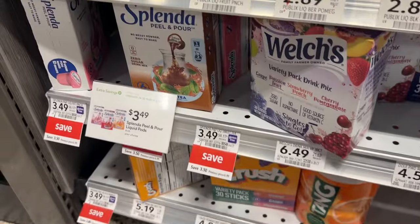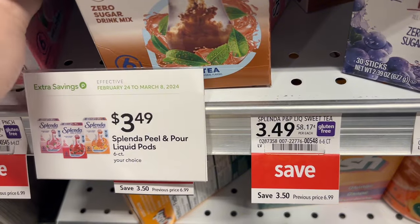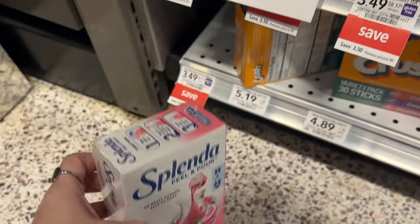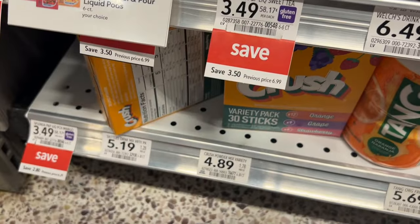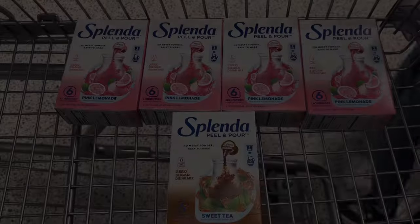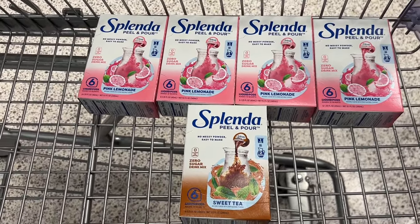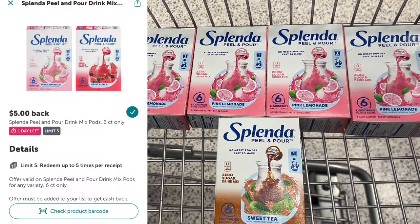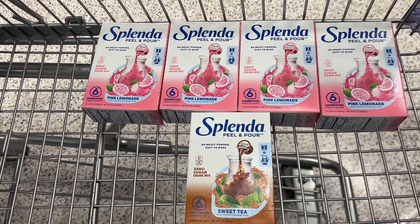I'm going to grab this Splenda Peel and Pour. Today is the first day of the sale. They are marked at $3.49 and we are going to pay that at the register because we are going to submit to Ibotta for these. Now this deal does expire today, so make sure you run to the store and grab this because this is going to be a big moneymaker. I am going to max this deal out, so I'm going to grab five of these. Five of these at $3.49 are going to total $17.45. No coupons that I know of, so I will pay that at the register, but I'm going to get $5 back on each one from Ibotta. That is a limit of five and that's going to make these a $7.55 moneymaker.